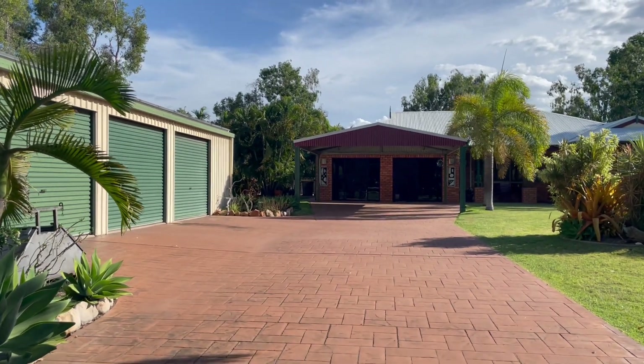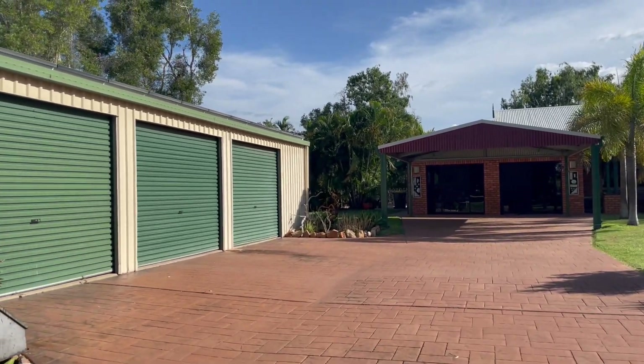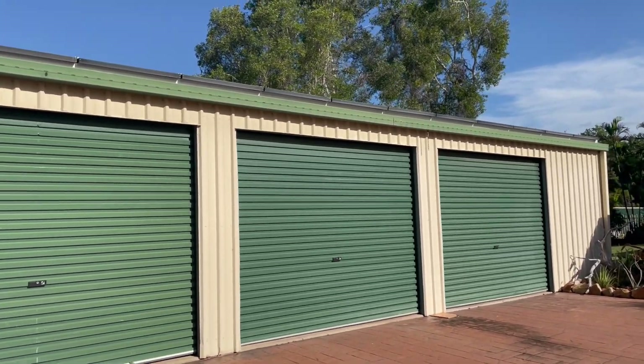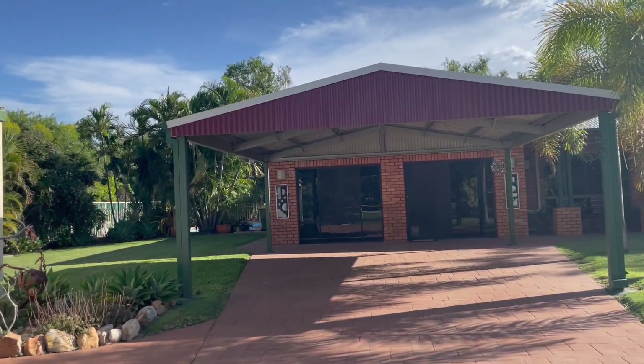Welcome to 15 Country Lane Emerald, Central Queensland. This amazing family home is on the market. As you can see, you have a three and a half bay shed and solar panels on the roof. Let's go and have a look.